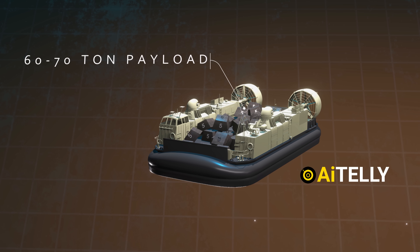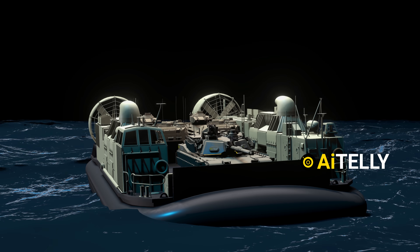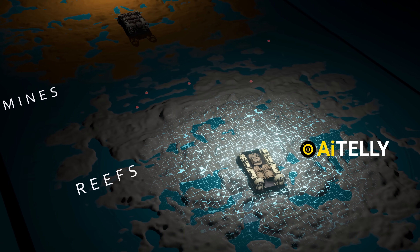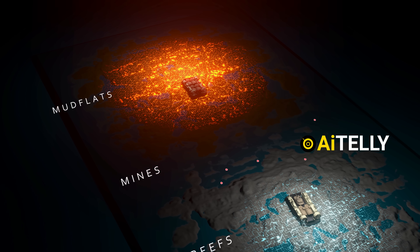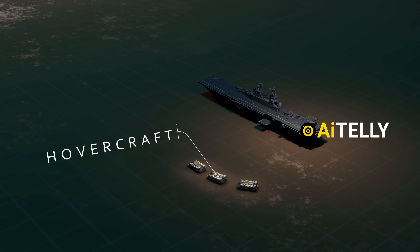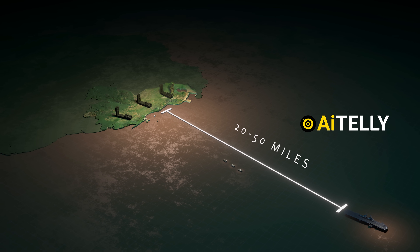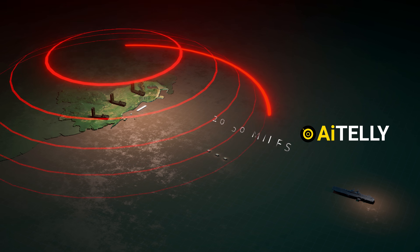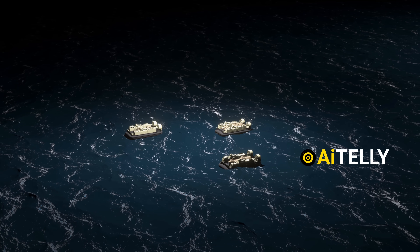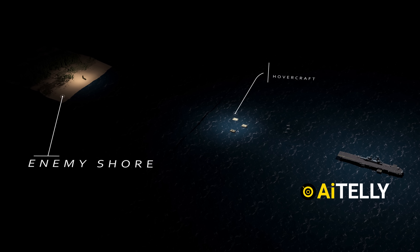Hovercraft can carry a 60 to 75-ton payload — enough for one M1 Abrams tank or multiple armored vehicles and several dozen troops — making them invaluable for rapid deployment of heavy forces ashore. Their capability to bypass natural obstacles like reefs, mines, and mud ensures that forces land where enemy defenses are weakest or least expected, enhancing tactical surprise. Thanks to this speed and terrain flexibility, hovercraft enable amphibious forces to launch fast, over-the-horizon assaults, sometimes deploying from 20 to 50 miles offshore, significantly increasing ship survivability by operating beyond enemy missile ranges.